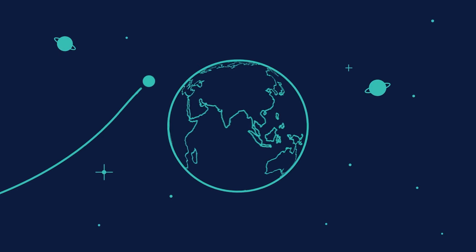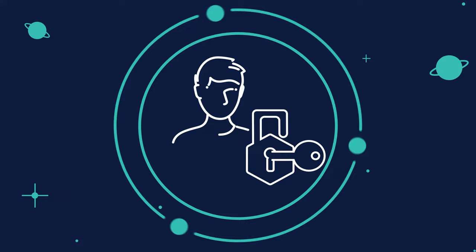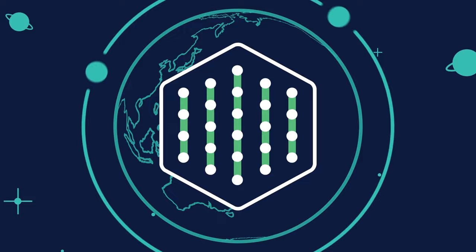In an increasingly digitalized world, organizations and governments need to be able to verify one's identity securely and fully remotely. There is a solution. You don't have to compromise between security and user experience with our digital onboarding toolkit.